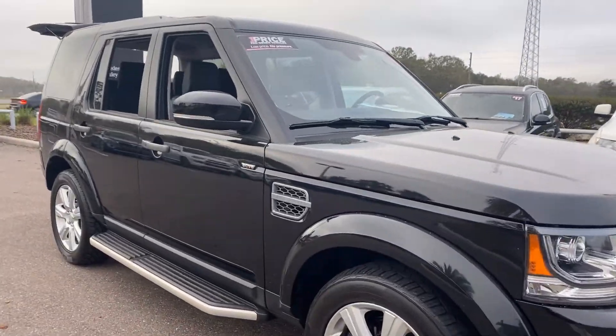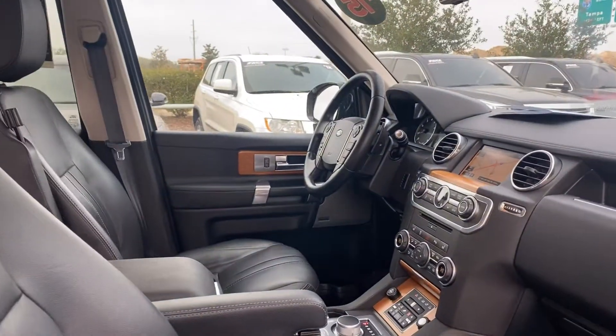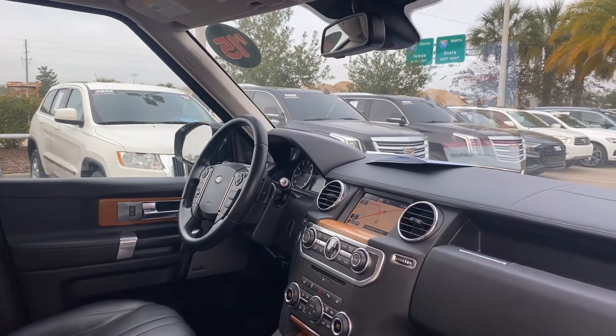This is a 2015 Land Rover LR4 HSE, black over black leather interior. Dual power seats, power windows, locks and mirrors, leather wrapped steering wheel, and paddle shifters.